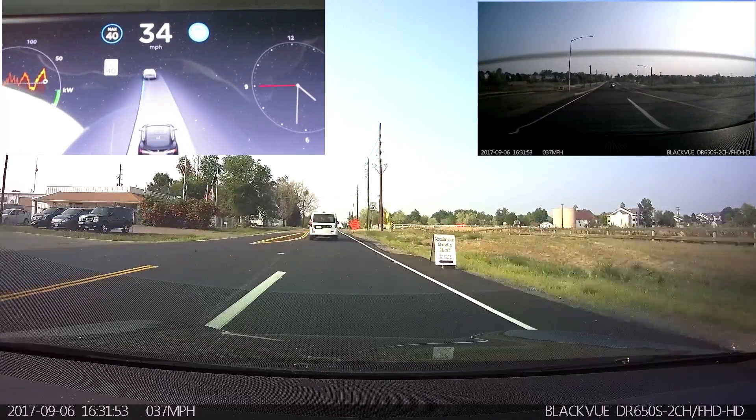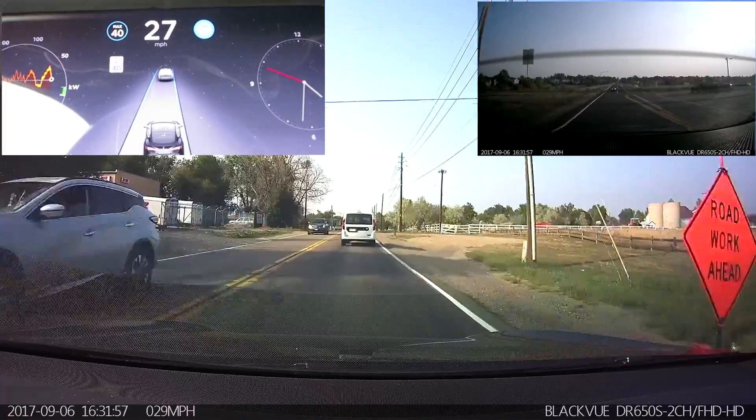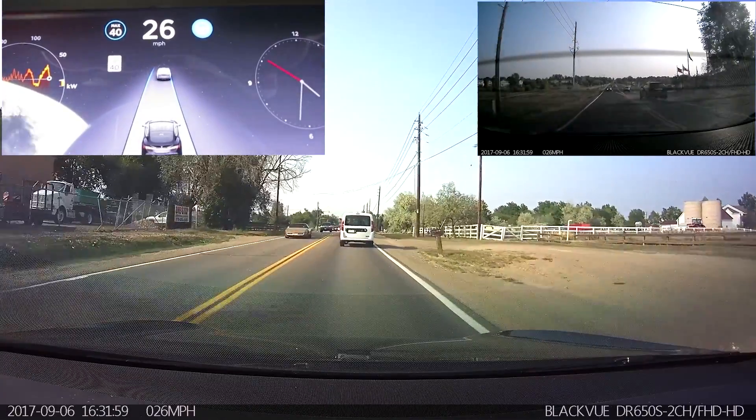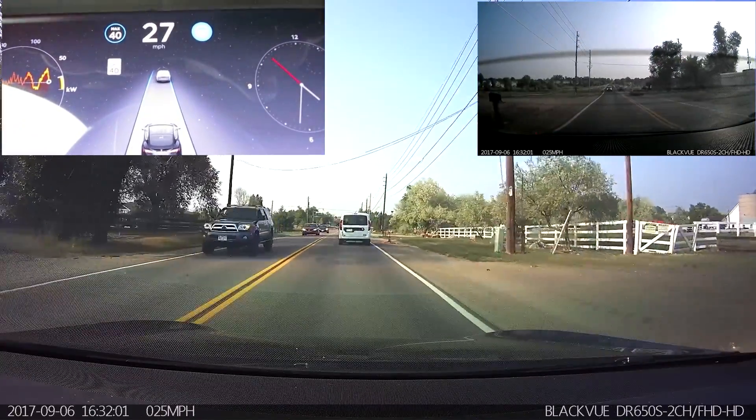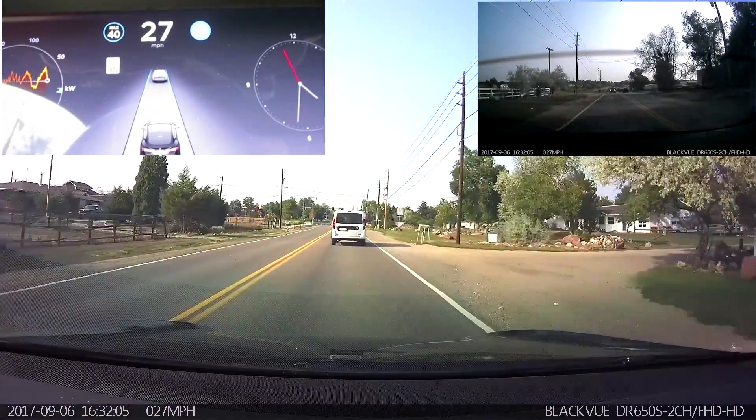It really wants to think about taking those turn lanes. So this section's alright, but for some of these sort of irregular areas, it does not seem to be doing a great job.